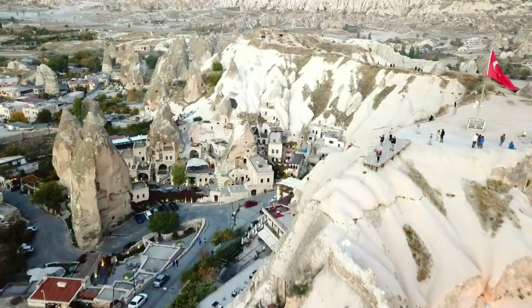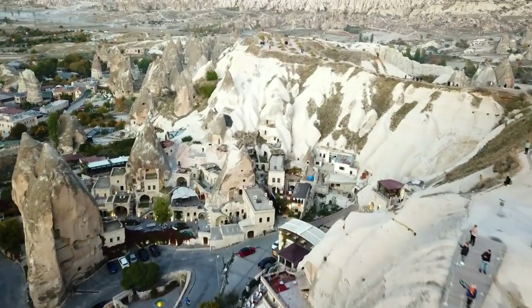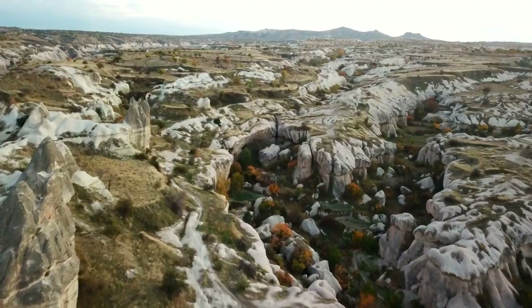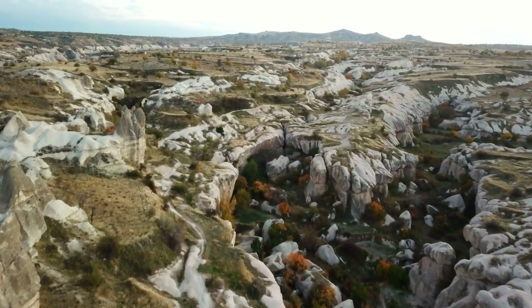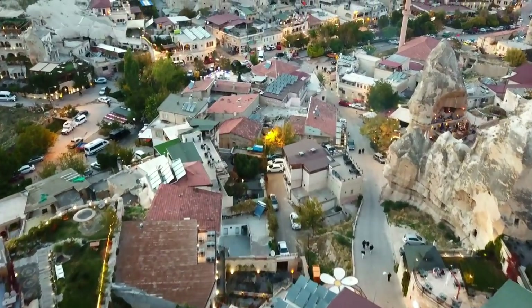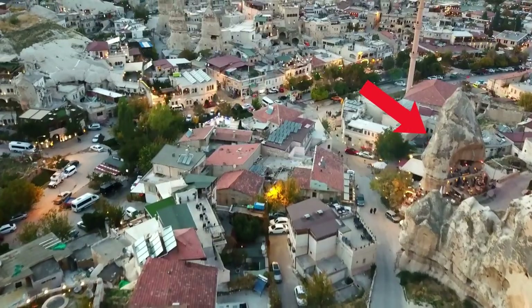There is another place in Cappadocia I would highly recommend you to visit, and the name kind of tells you everything about it — it's called the Sunset Point. This is a really great place to watch the sunset in Cappadocia because you can see the golden light on Göreme and the surrounding valleys while watching the sun going down behind the hills. And afterwards, if you want, you can visit a cave bar that's very close to it.